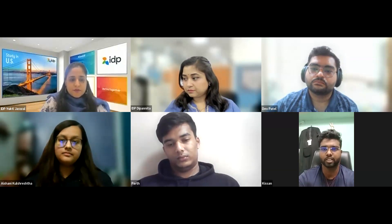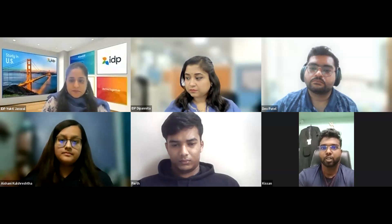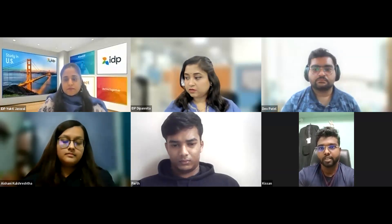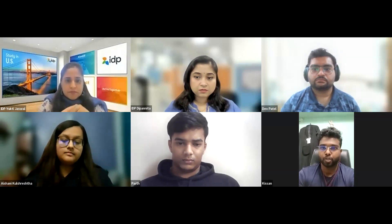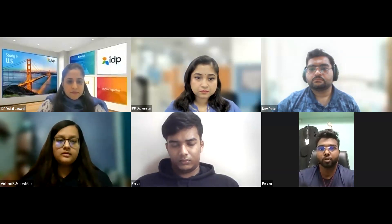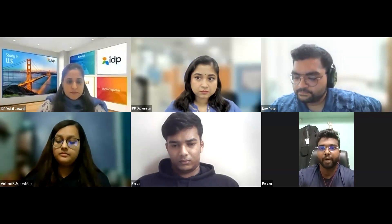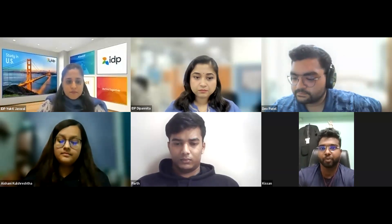Kisan says he was only asked for two documents: the service fee receipt and the I-20, plus his passport. As a backup, he recommends carrying financial documents like bank statements and academic records (10th, 12th, and undergrad mark sheets) to establish that you are a genuine student, as Ishani mentioned. Beyond those essentials, he doesn't think additional documents are critical but having them as backup is reassuring.